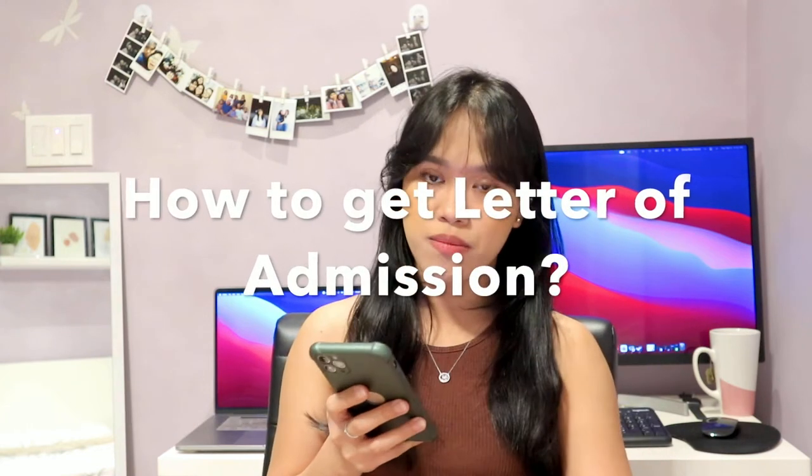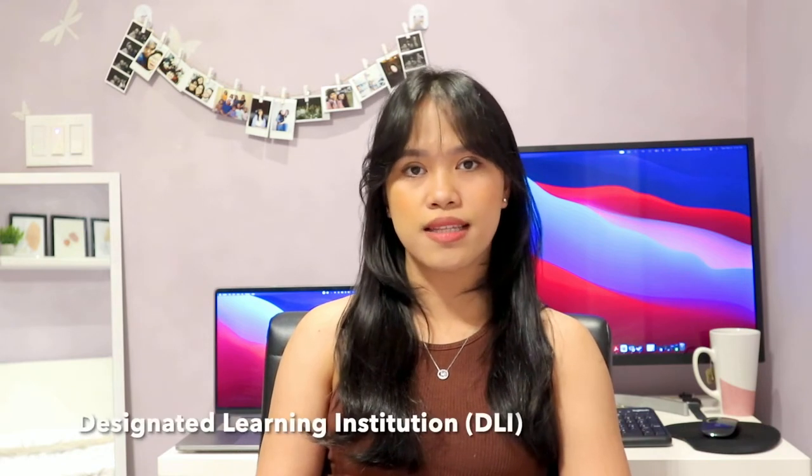First, how to get a letter of admission. You have to do your research and look for a school and program of your choice. Make sure that the school is under the designated learning institution from IRCC's website, otherwise you will not be able to get a study permit. I suggest applying to a program closely related to your educational background or work experience, but it's fine as long as you can justify why you're selecting that program. Then apply to that school, submit all necessary documents, and wait for your letter of admission.